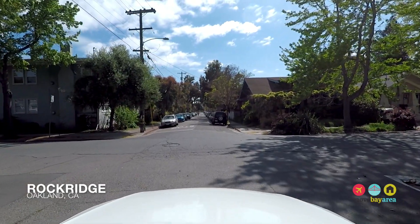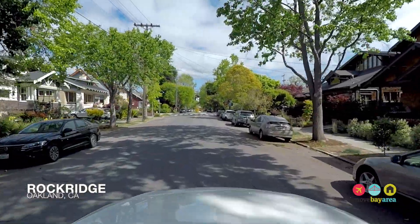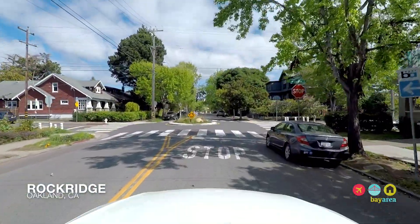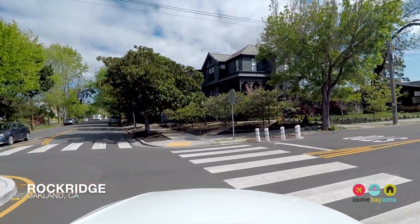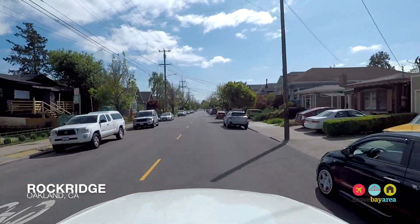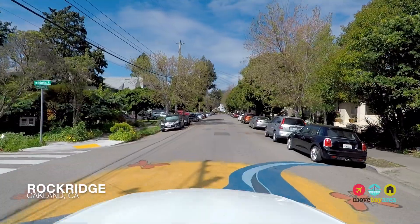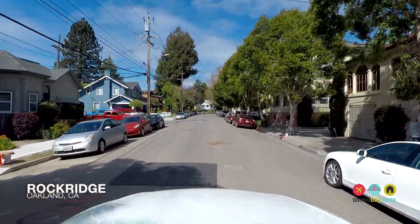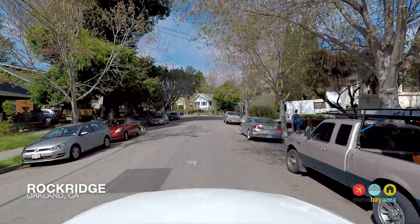Most homes here do not offer garaged parking in a traditional sense and residents must settle for street parking or off-street driveway parking in most cases. Occasionally a home will have a garage, but garages are rarely attached to the home and most are often smaller than fits a modern sized SUV, so many Rockridge residents choose to own smaller cars. Street parking can be difficult near the commercial zones like College Avenue at certain times of the day, but parking here is less difficult than comparable walkable neighborhoods in San Francisco.